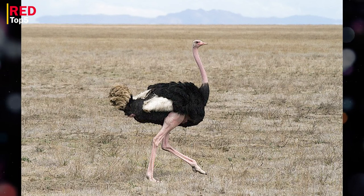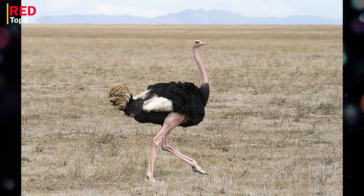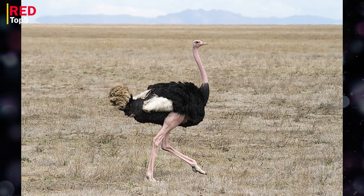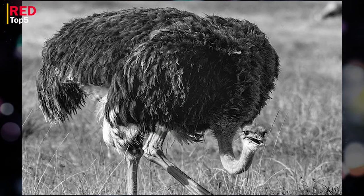Ostriches have long necks, lengthy legs, and tiny heads. Females are gray and brown with white wings and tails, whilst males are black. Ostriches often inhabit savannah and desert environments and consume a variety of foods including seeds, grass, bushes, insects, and tiny reptiles.